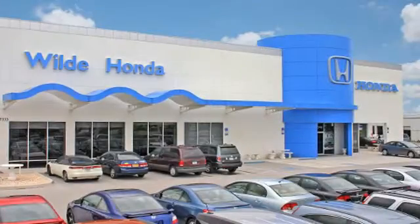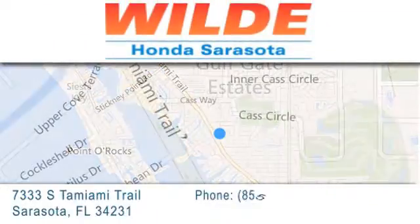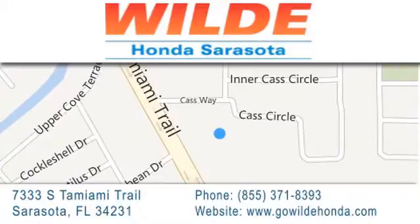Go Wild Honda is located at 7333 South Tamiami Trail in Sarasota. Also shop GoWildHonda.com. It's got to be wild.